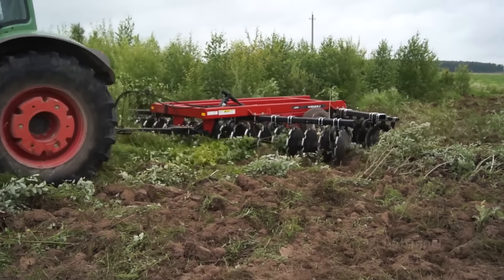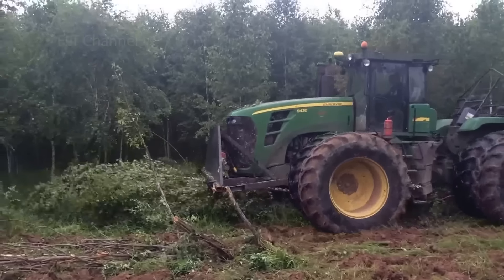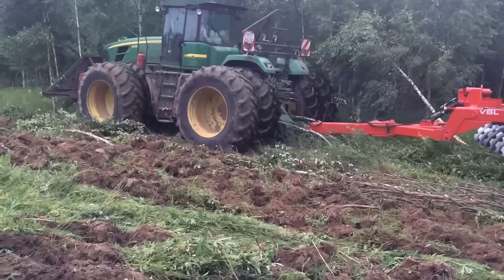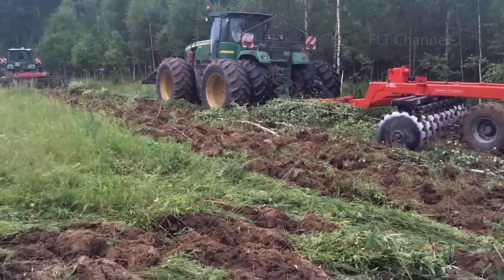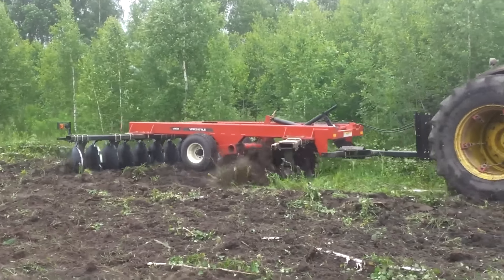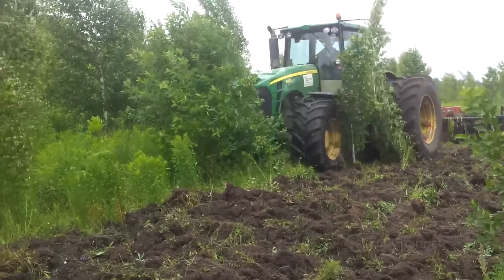For smaller land clearing applications, a tractor with a disk harrow could also get the job done. There are two main types of disk harrows: field disk harrows and forest disk harrows. Field disk harrows are designed for use on open fields, while forest disk harrows are designed for use in wooded areas. Forest disk harrows have larger and more disks, allowing them to handle thicker vegetation. The disks cut through the roots of trees and vegetation, making it easier to remove them.